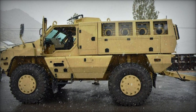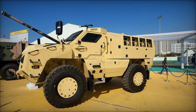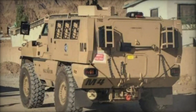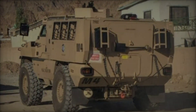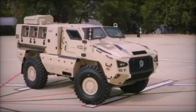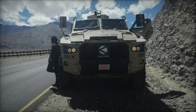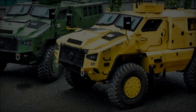We delve into the intricacies of the Kalyani M4, exploring its features, capabilities, and significance in the contemporary defense landscape. The genesis of the Kalyani M4 traces back to India's imperative for self-reliance in defense manufacturing. Amidst the evolving geopolitical landscape and the need for modernization of armed forces, the Kalyani Group embarked on a mission to create a cutting-edge armored vehicle tailored to meet the demands of the Indian military, leveraging indigenous expertise in engineering and manufacturing.